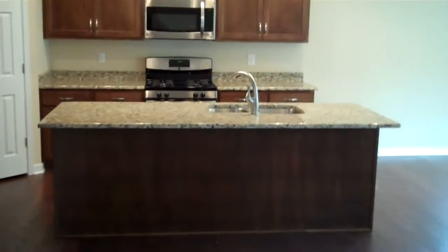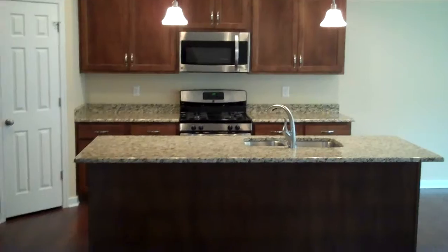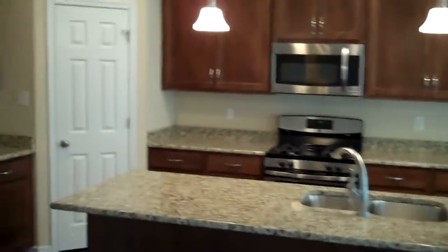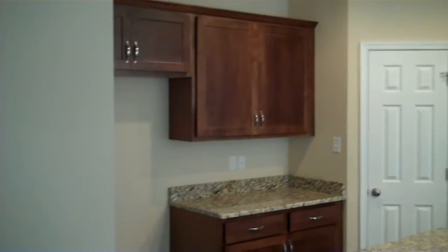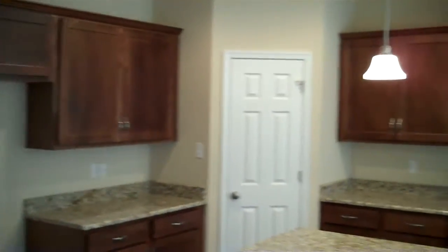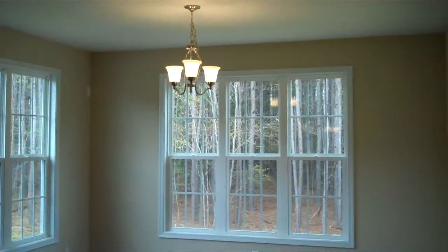We've got the island with the sink and the stainless steel appliance package sitting behind it, with the gas range and the microwave above. There's a corner pantry separating that from the refrigerator space, and some additional cabinetry as well.